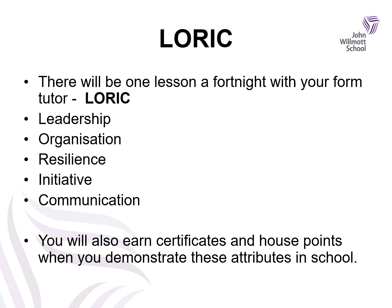Also on your timetable you'll have a lesson a fortnight with your form tutor — these are LORIC lessons. LORIC stands for Leadership, Organisation, Resilience, Initiative and Communication. Within these lessons you will look at how to be empathetic, how to be a good leader, how to be organised, respectful and kind, how to use your initiative, and how to demonstrate good communication. You will earn certificates and house points when you demonstrate these attributes in school. We want our students to become well-rounded individuals because this will lead to success when you leave us after Year 13, and we need to give you those building blocks right from Year 7.